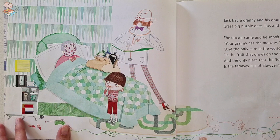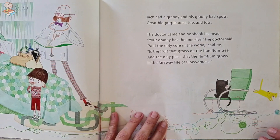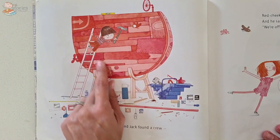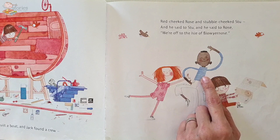Oh no! Jack is going to have to go all the way to the land of the Flum Flum Tree — the Isle of Blow Your Nose. So Jack built a boat and Jack found a crew. Look at his boat — a nice big red boat — and he found a crew: Red-cheeked Rose and stubble-cheeked Stu. And he said to Stu and he said to Rose, 'We're off to the Isle of Blow Your Nose.'